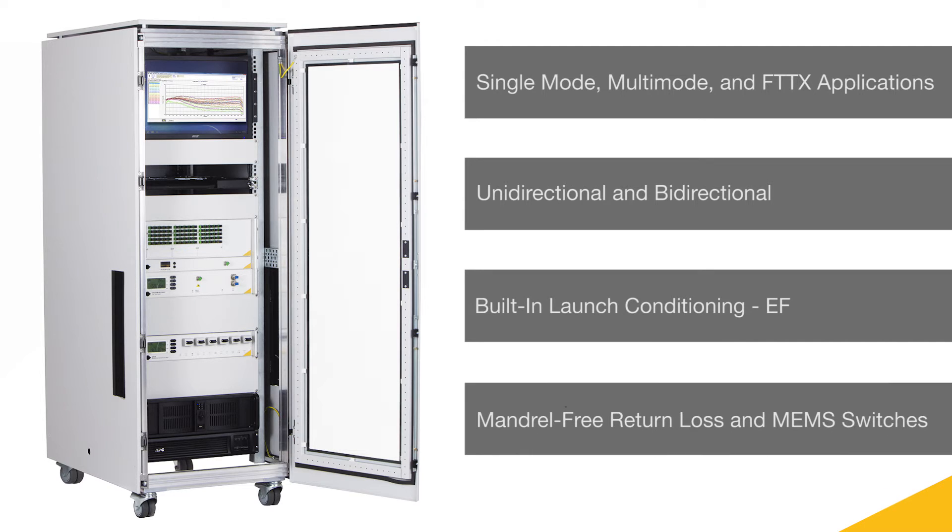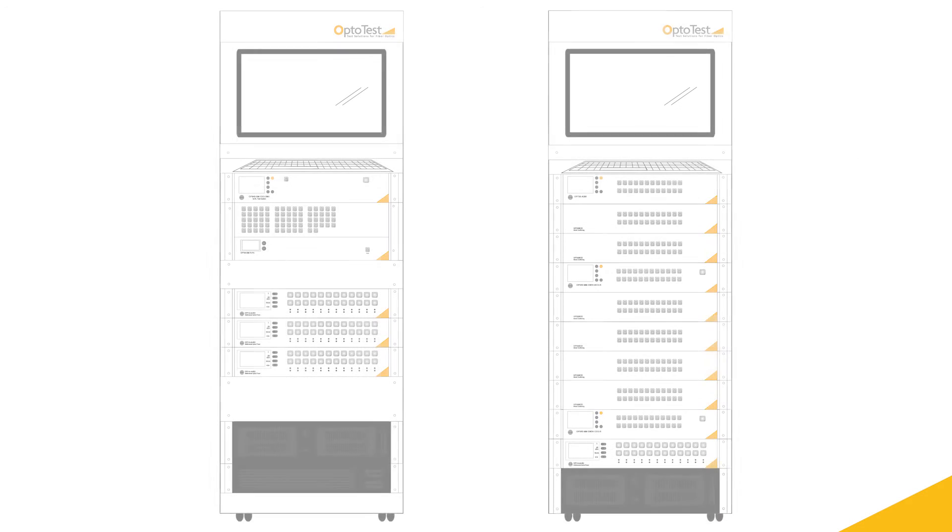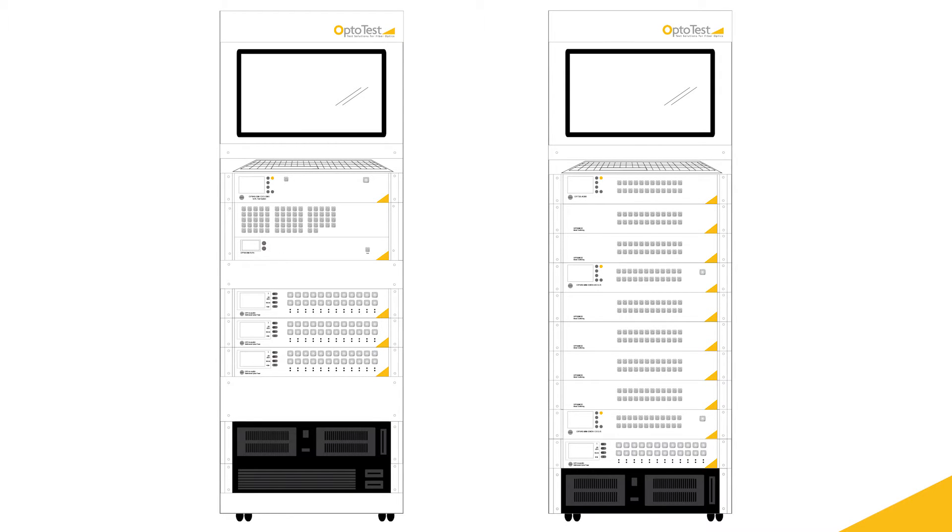Mandrel-free return loss and MEMS switches allow for the fastest, most accurate, and widest dynamic range of measurements in the industry. Upon request, the OP-METS can be built into a 32U rack enclosure.